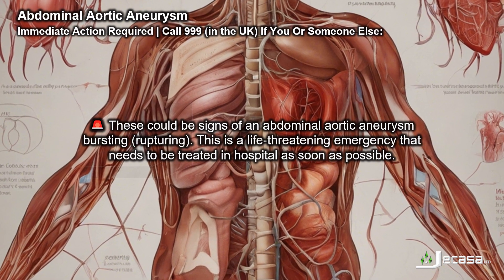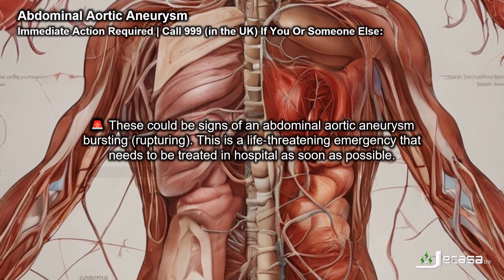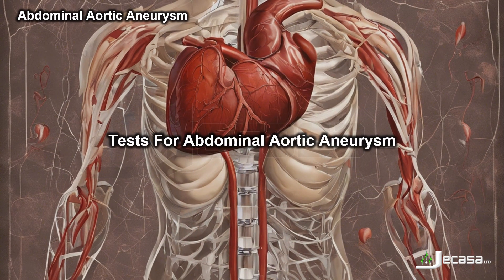If someone loses consciousness, these could be signs of an abdominal aortic aneurysm bursting, or rupturing. This is a life-threatening emergency that needs to be treated in hospital as soon as possible.